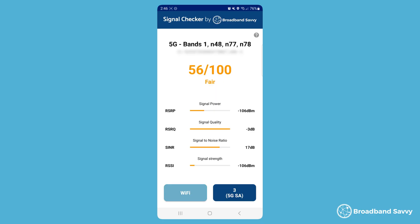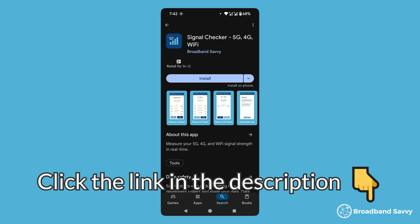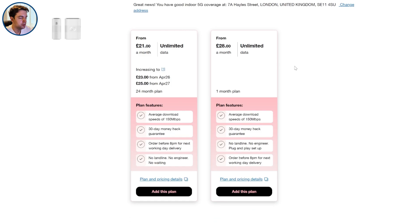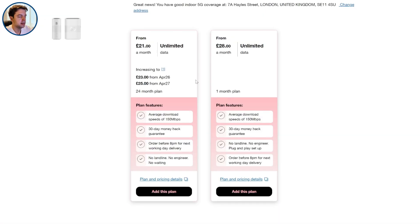Testing your 5G signal for 5G broadband can be a bit tricky, but fortunately, using our app on the same network you plan to get online with, most of the time you can validate whether or not you have strong enough 5G signal at your address to use 5G home broadband. Click the link in the description to download the app and see what your 5G signal is like at your address. And if you're still not sure and you want to test 5G broadband to see what its real-world speeds are like, click the link in the description to the 3 wireless broadband coverage checker and put in your postcode. If you have any questions about getting started with 5G internet, let us know in the comments and we'll get back to you as soon as we can.